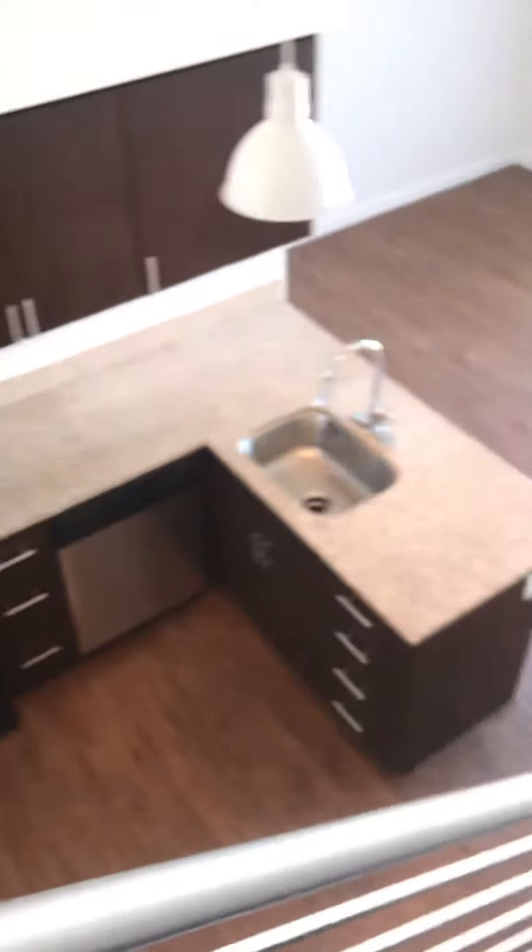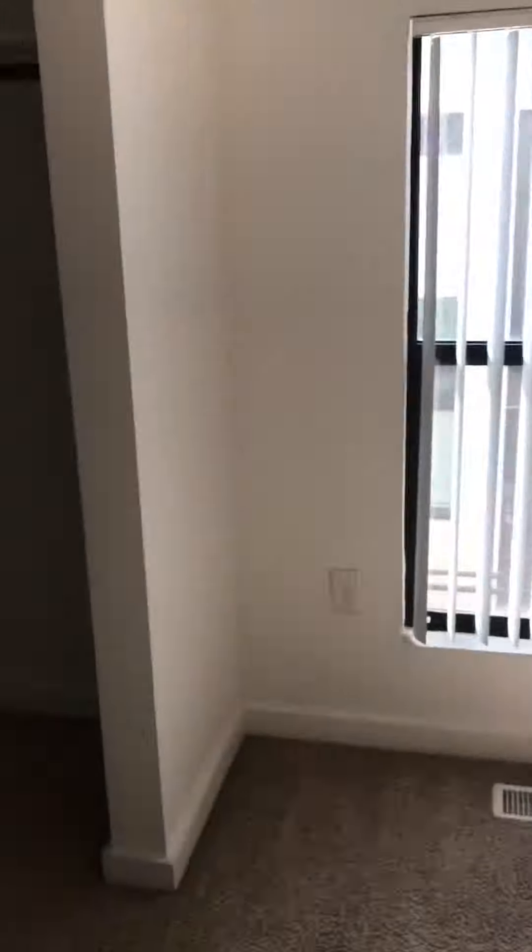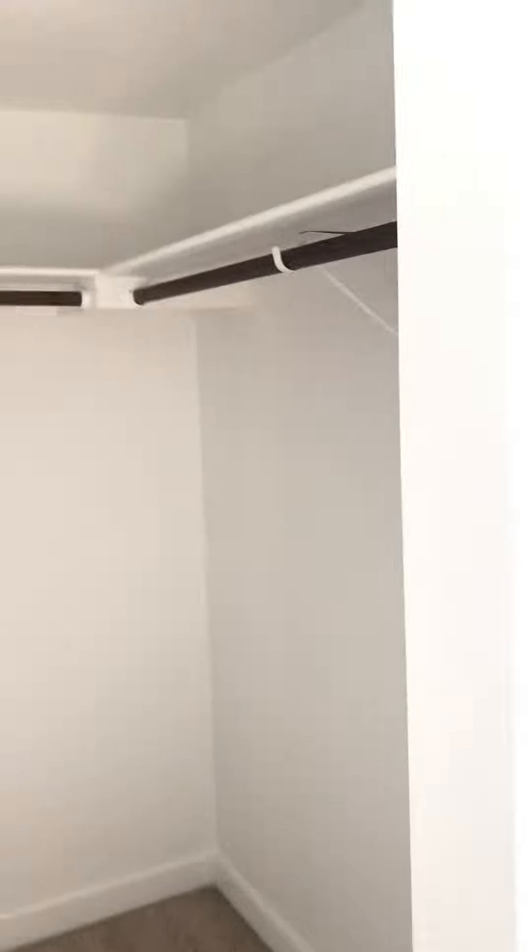A little extra storage underneath the stairwell. Heading upstairs. Second bedroom here. Walk-in closet.